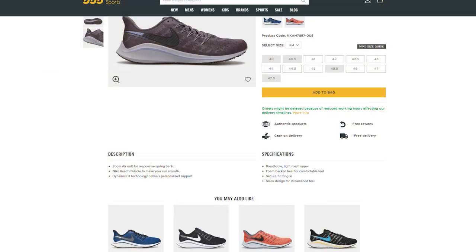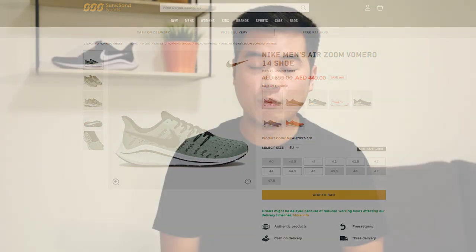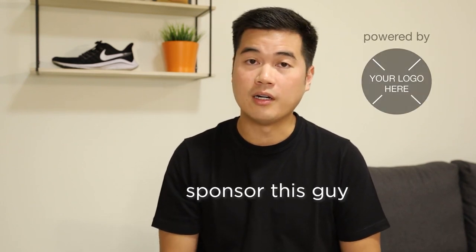I really like the Vomero 14 because of its price. And even here in Dubai, at Sun & Sands Sport, they also have it on sale — really good deals on that site and even in the malls. This is not a paid advertisement by the way; I'm using my own money. But if Nike wants to sponsor me, that's okay too.